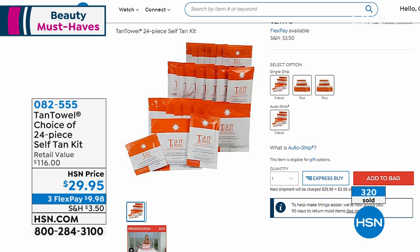I don't remember ever presenting all of them together. You choose the classic — that's a fair to medium natural looking glow — or the plus. The dark is gone. Plus will give you that medium to olive deep tan. $29 today.